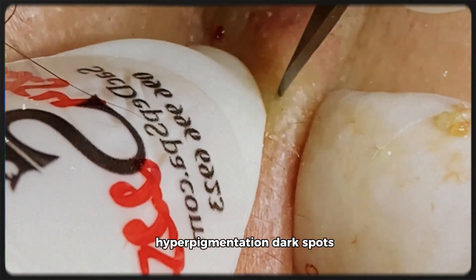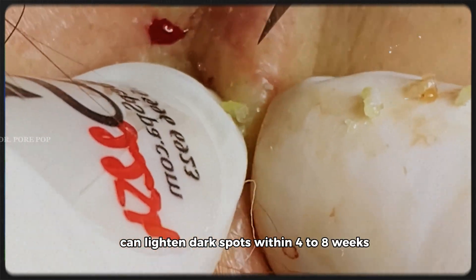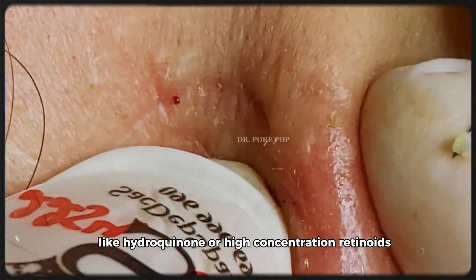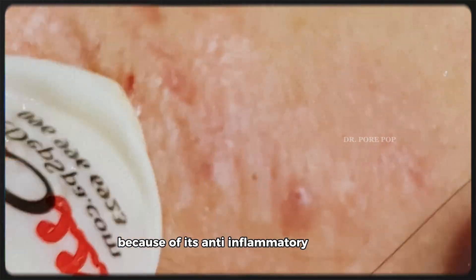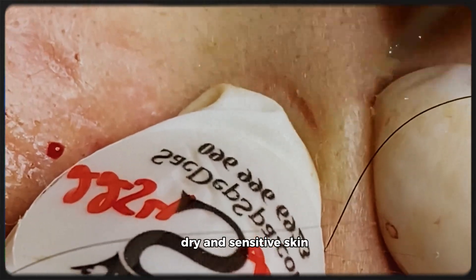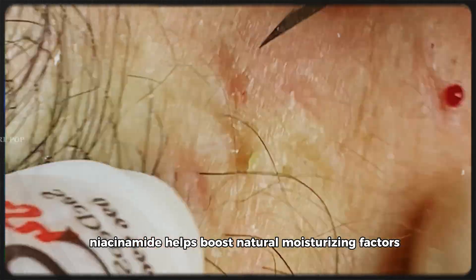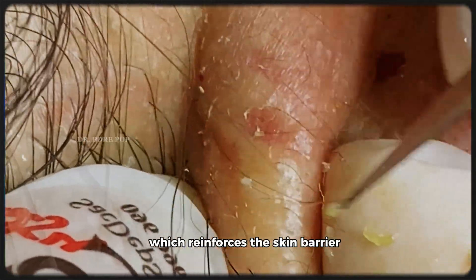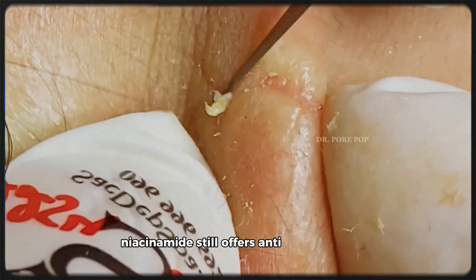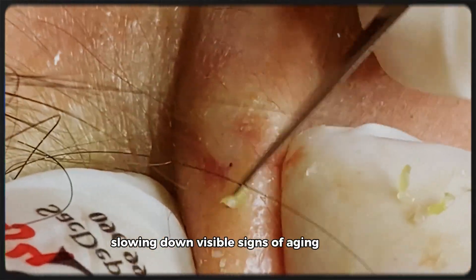For hyperpigmentation and dark spots: studies have shown that 5% niacinamide applied twice daily can lighten dark spots within 4 to 8 weeks. It's a safer alternative for people who can't tolerate stronger lightening agents like hydroquinone or high-concentration retinoids. For redness and rosacea: because of its anti-inflammatory properties, niacinamide can calm rosacea-prone skin and reduce visible redness. For dry and sensitive skin, even eczema-prone skin can benefit — niacinamide boosts natural moisturizing factors and ceramide production, reinforcing the skin barrier and reducing water loss. And for fine lines and wrinkles: while not as strong as retinol, niacinamide still promotes skin elasticity and reduces oxidative stress, slowing visible signs of aging over time.